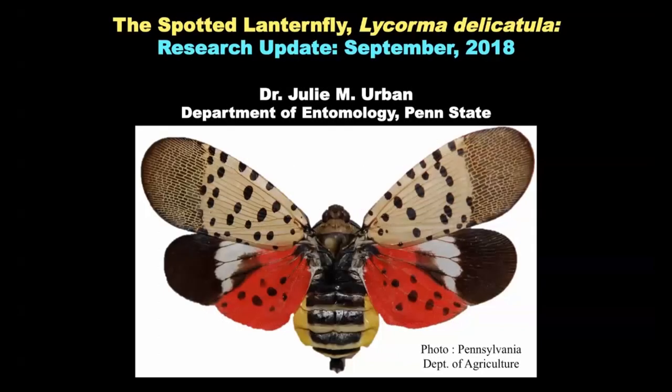Good morning, my name is Dr. Julie Urban and I'm a faculty member here in the Department of Entomology at Penn State University. I'd like to talk with you today about the research that is being conducted on spotted lanternfly.